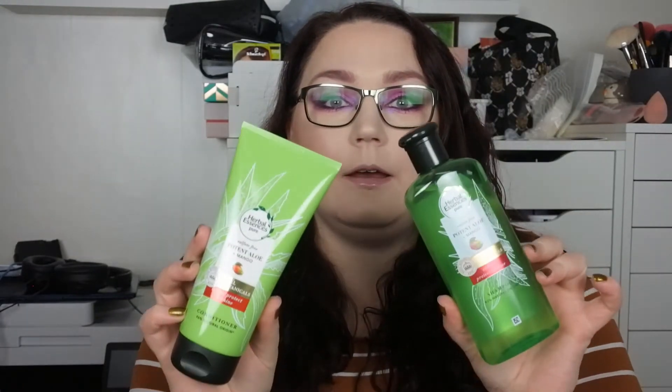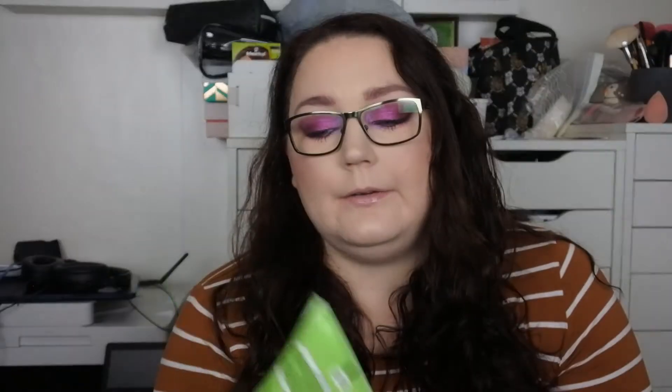Then the other day I bought these two: this is the Herbal Essences Color Protect and Shine shampoo and conditioner. It's sulfate free and it says potent aloe and mango. It's new here in Sweden and they smell truly divine. Hopefully they will help my colored hair stay more colored — I have colored my hair a bit dark and I believe the purple fades fast and becomes more of a brown shade. I also bought a new Depend dip-in nail polish remover that I love.